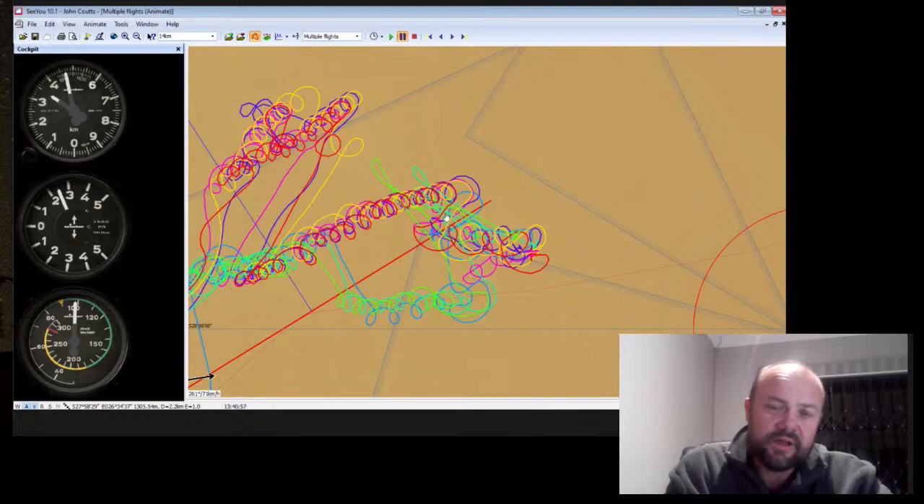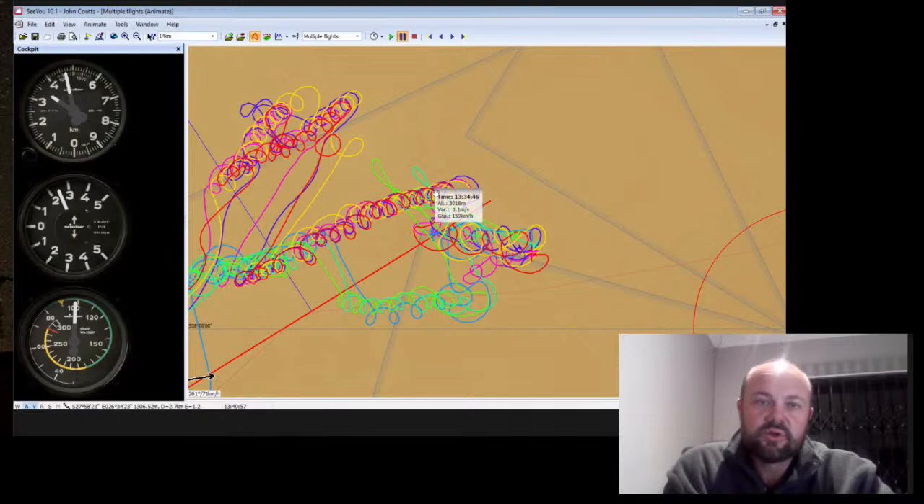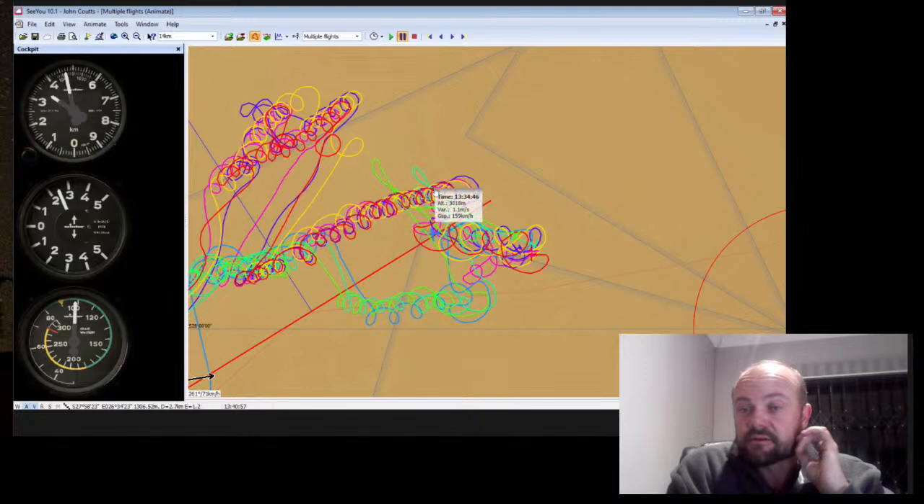The key to every thermal wave is that you have to literally be at the inversion. On a blue day, that means you have to be the very highest you can possibly be.